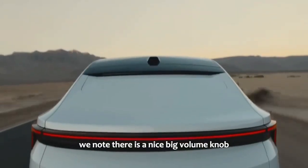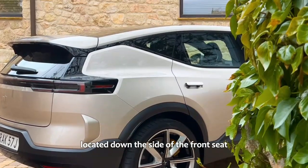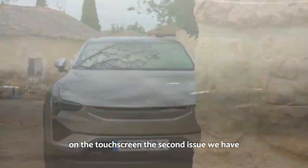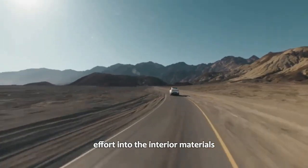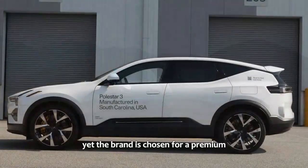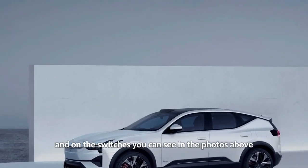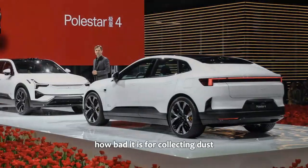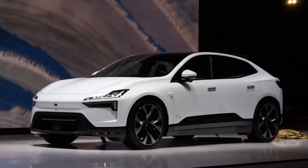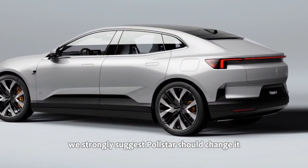Thankfully, there is a nice big volume knob in the center console. The driver's seat adjustment is one of the best we've come across — one large, well-located control down the side of the front seat that's easy to find, manipulate, and logical to use. However, the lumbar support controls are on the touchscreen. A further issue is that despite sinking significant effort into interior materials — whether ecologically friendly Nappa leather or vegan and recycled options — Polestar has chosen to use piano black plastic in the center console and on switches of a $70,000-plus electric SUV. There is no excuse for this, and we strongly suggest Polestar change it for something more fitting of the brand.